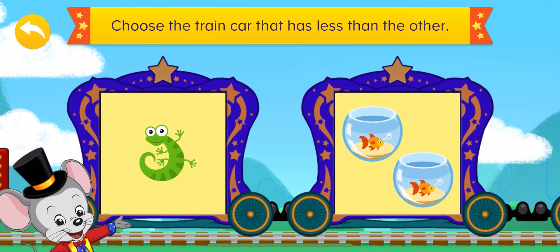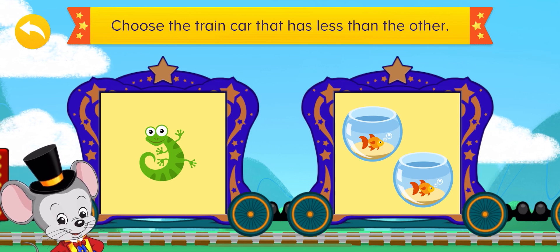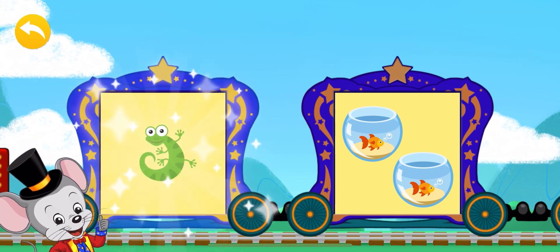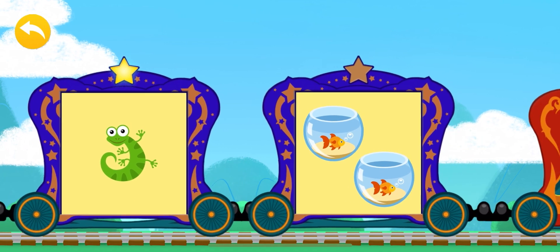This is so easy! Easy peasy, let me squeezy! Only one lizard and two fish. Which has less? Very good — the one that has only one lizard is the one that has less.